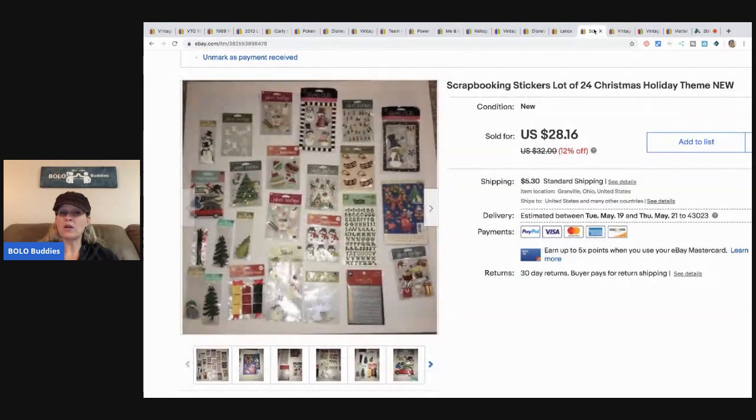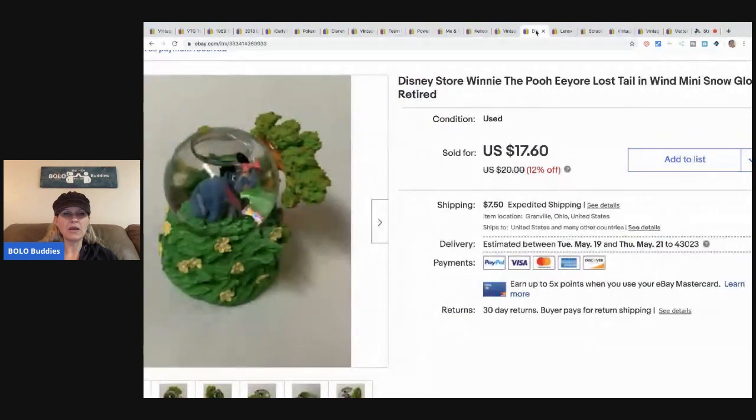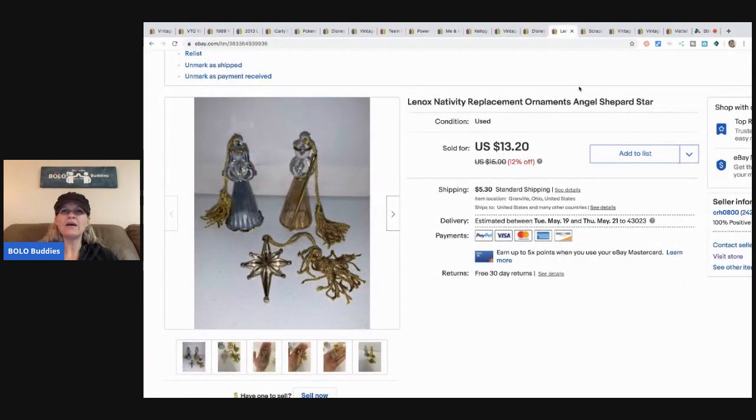These scrapbooking stickers — a lot of 24 Christmas holiday themed stickers — I sold for a best offer of $25, buyer paid shipping. They came from a garage sale bulk scrapbook buy, so not much invested. One of the sets I got at a garage sale for about a buck, and the other I bought as a complete set at the thrift store, but one item was broken so I listed it as a replacement set — two to three bucks in it either way, still decent margins.